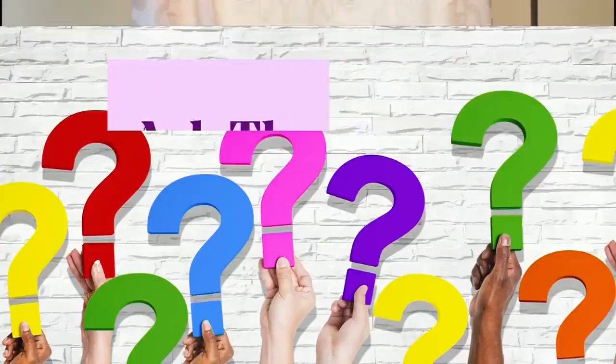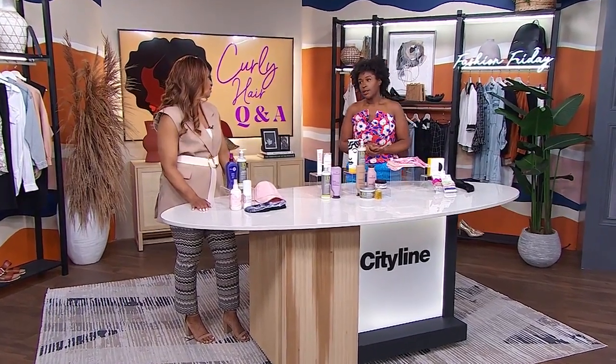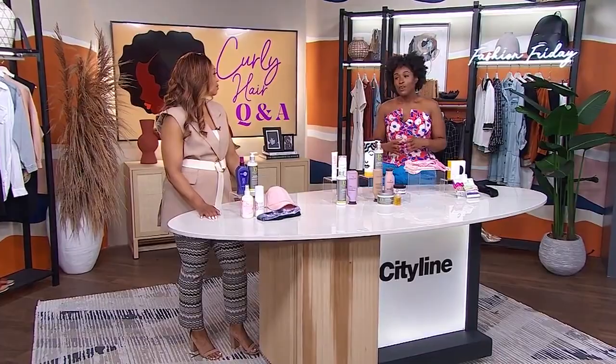Really good tips! Your next question is from Nicole. Hey Ali, it's Nicole. Considering that I have to wash my hair frequently after working out, what protective styles can I do that I can get the most out of? Let's talk protective styles!